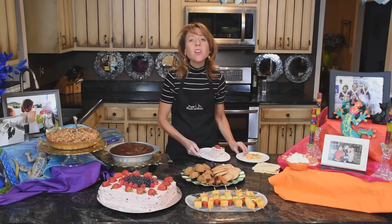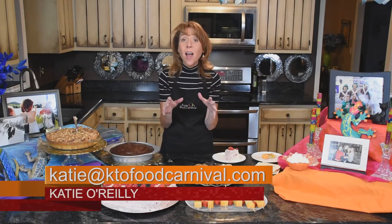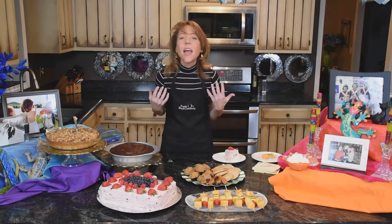This family is so proud of you — you deserve a hand. You should be proud of yourself; you have just cooked up a storm with me. Join me again on KTO's Food Carnival. Don't forget to go to my website at ktofoodcarnival.com for full menus — I have some of the recipes there, and I'll tell you anything you need to know. Stay in touch — see you next time!